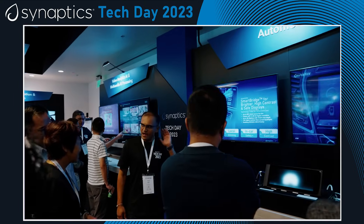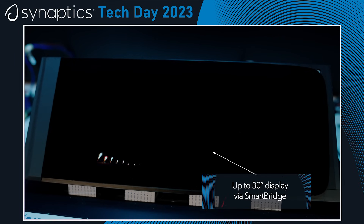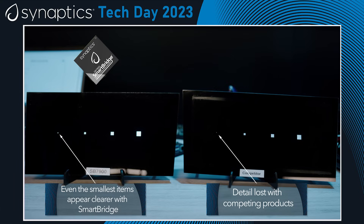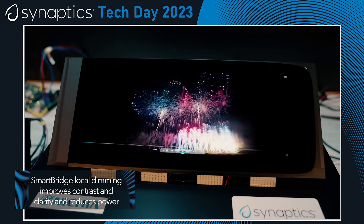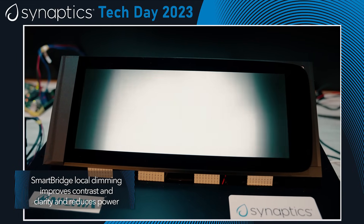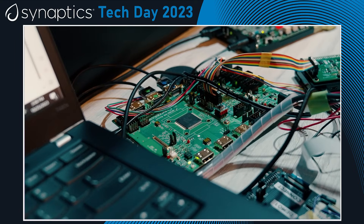In the automotive segment, we focus on the display subsystem. Cars today feature larger, vivid resolution displays that require a higher contrast ratio while also maintaining the brightness of the panel. Our smart bridge solution that we are showcasing at Tech Day today features a hardware and software combination called local dimming technology that enhances the performance of the backlight unit and the LEDs while maintaining crisp image quality, delivering the best performance at the most optimal cost and power.